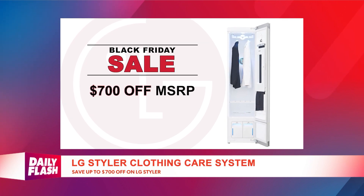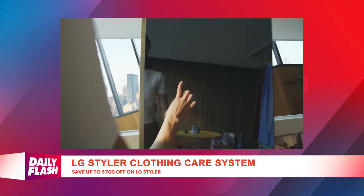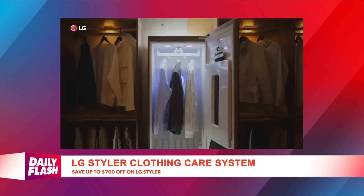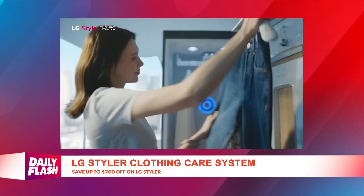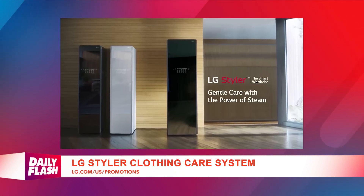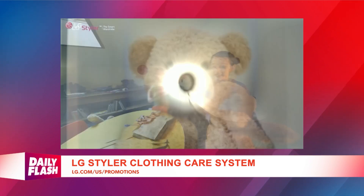The LG Styler is the first of its kind — a steam clothing care system that uses gentle power or steam with no chemicals to refresh and sanitize fabrics. It works on jackets, clothing, bags, pillows, even stuffed animals. For more information and to shop all of LG's Black Friday deals, go to visitlg.com/US/promotion.